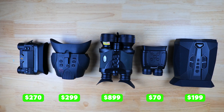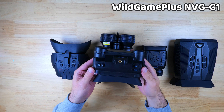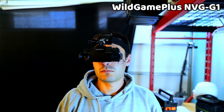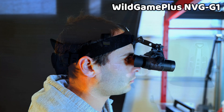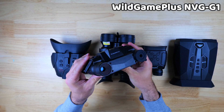We've got a nice price range here from $70 all the way up to $900, so there should be something for pretty much everybody. The devices we're going to be looking at today include the NVG G1 from Wild Game Plus, which comes with an adjustable head strap for hands-free use, and is also compatible with GoPro mounts and can be mounted to a helmet with a fast mount — which really sets it apart and presents some interesting use cases.